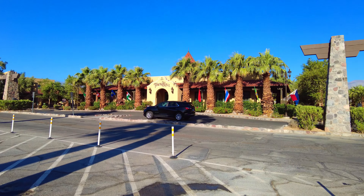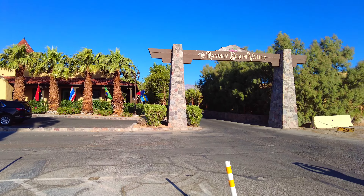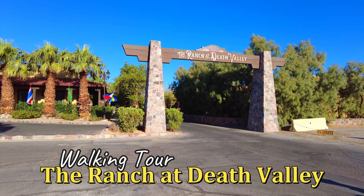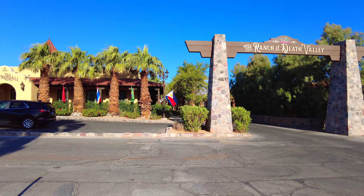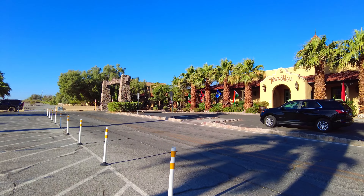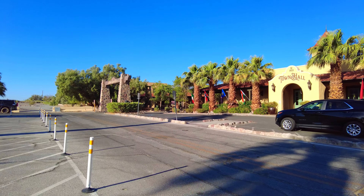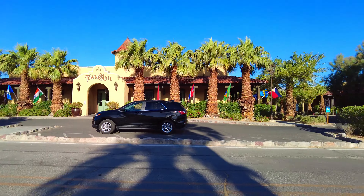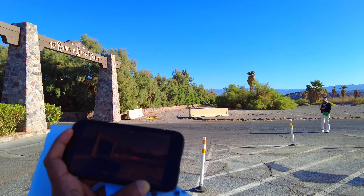Good morning guys. For those who are visiting Death Valley, I just want to give you a quick tour of the ranch at Death Valley. It's a beautiful resort with a lot of people here. If you're here, chances are you might want to stay here. This is the main entrance as you come in.